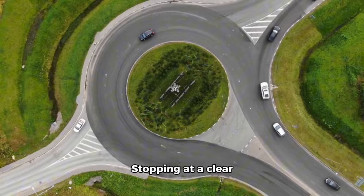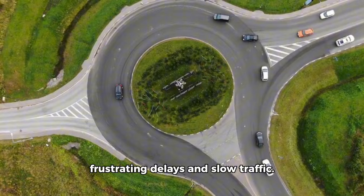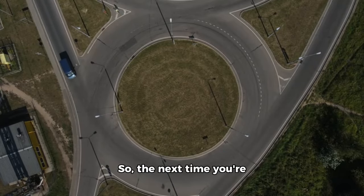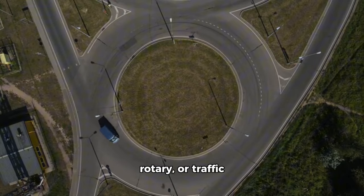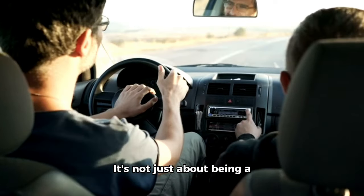Here's the key rule to remember when entering a roundabout: always give way to traffic on the roundabout unless road markings or signs say otherwise. If the way is clear, keep moving — stopping at a clear roundabout can cause frustrating delays and slow traffic.